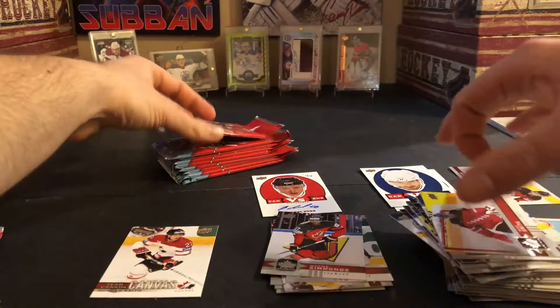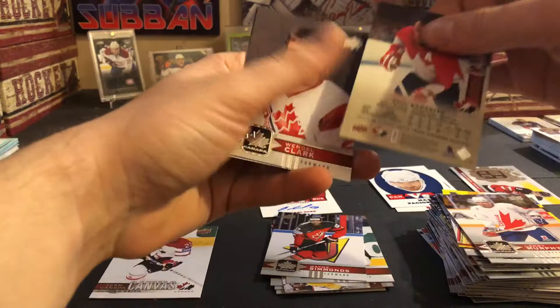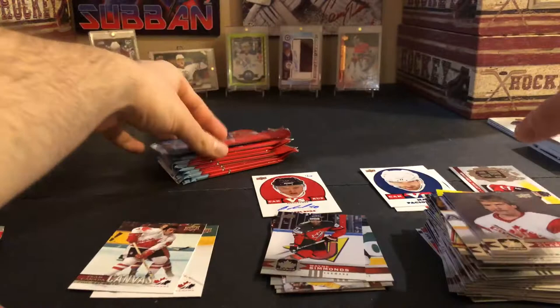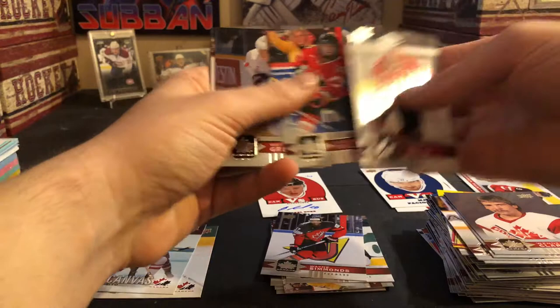Smith and Ritchie. Larry Murphy, Sam Reinhardt, Team Canada canvas of Phil Esposito — that's a nice one there. Wendell Clark and Grant Fear. I think this is my favorite Team Canada set and it's weird because it comes in the Canadian Tire format. Wayne Gretzky short print — nice one there.